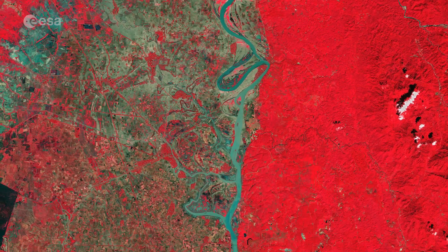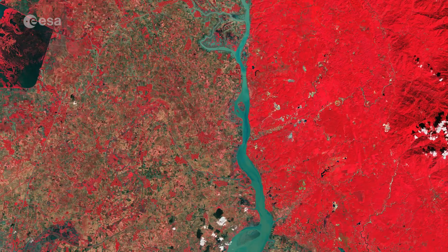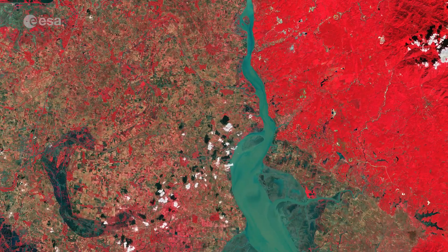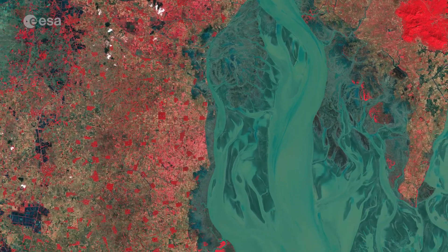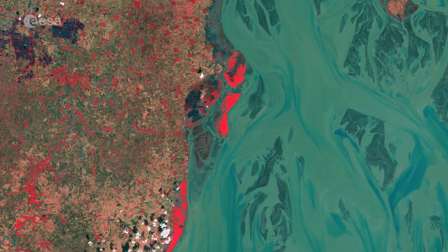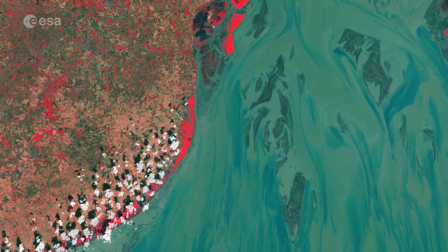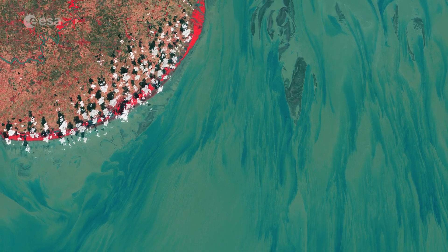The Gulf of Martaban is considered a unique estuary mudflat environment that is home to a great variety of flora and fauna. Fed by sediment and nutrients from three major rivers, the Gulf supports a number of species, including marine fish, 150,000 migratory birds, as well as supporting the livelihood of tens of thousands of people.